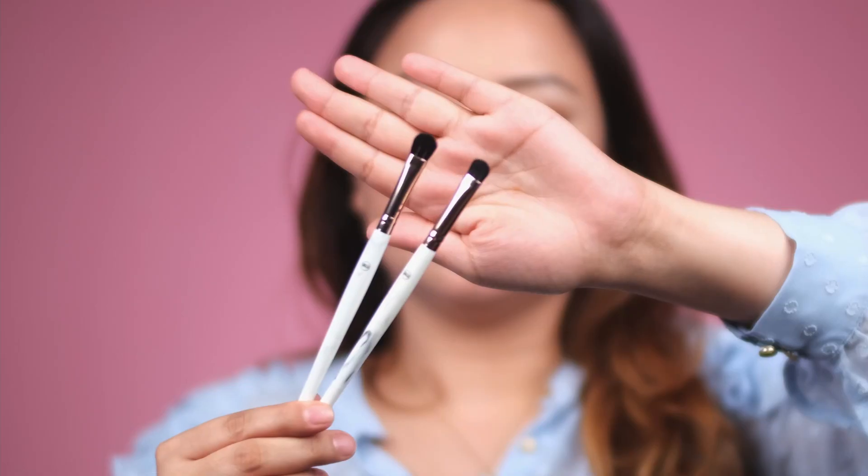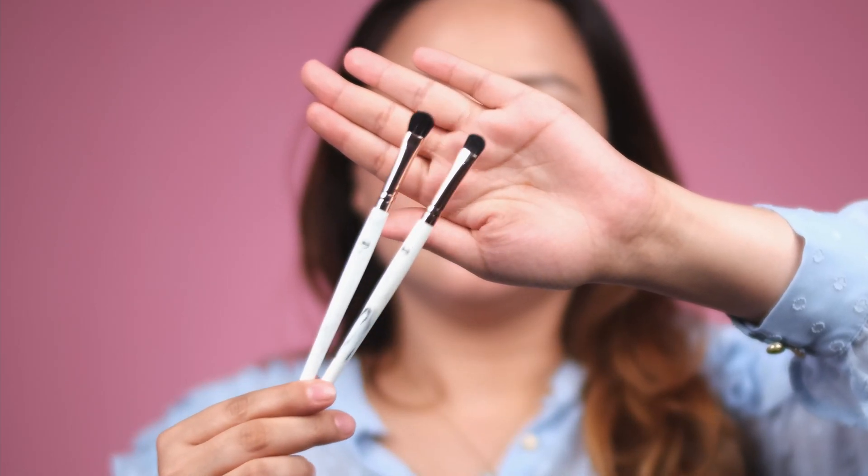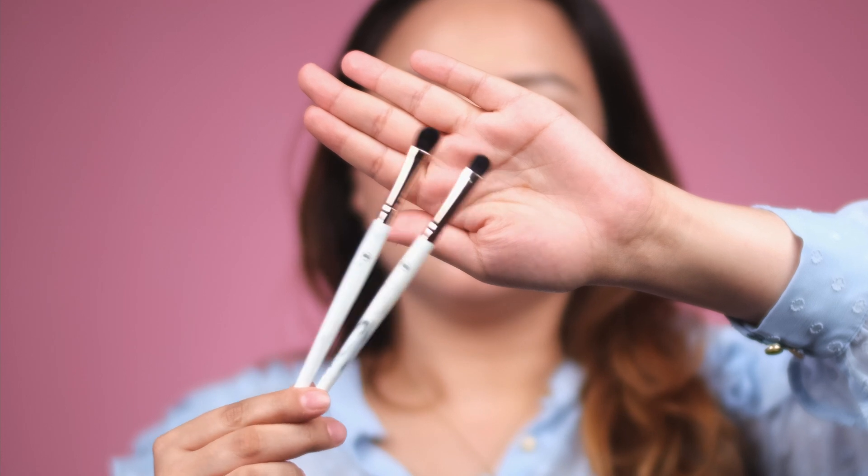One of my favorite brushes is the packer brush — whenever you want your eye makeup to pop, this is very important. You just take a little shadow on it and press it on your eyes for a very nice finish. Next we have a more compact packer brush, which is great for picking up glitter or shimmer.